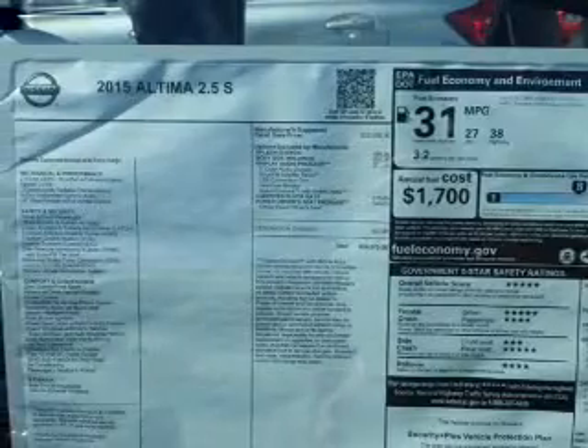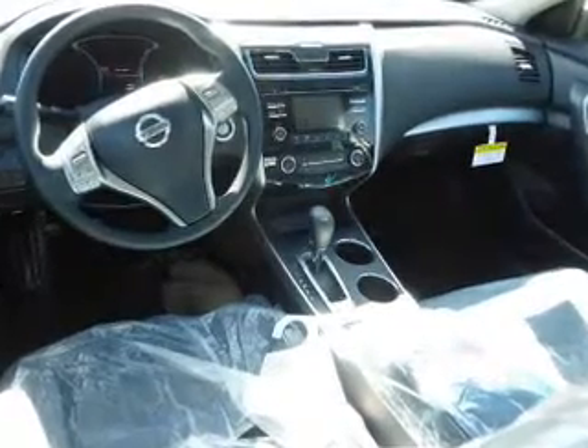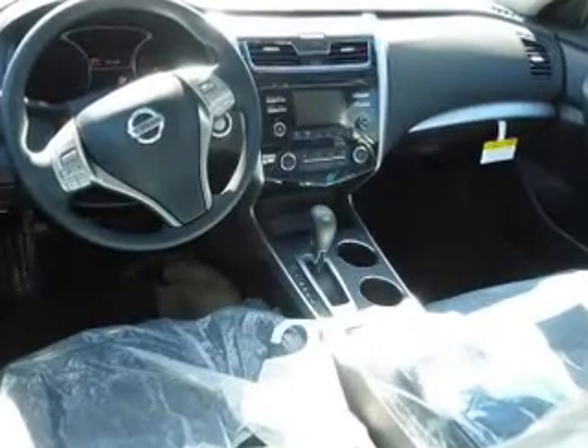Inside, you'll find Bluetooth connectivity, an auxiliary input, steering wheel controls, push-button start, curtain head airbags, front airbags, and side airbags.